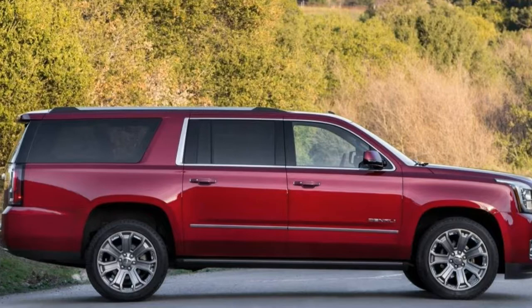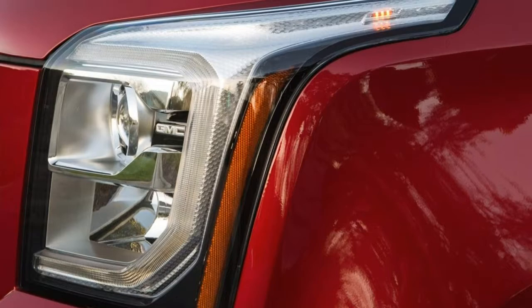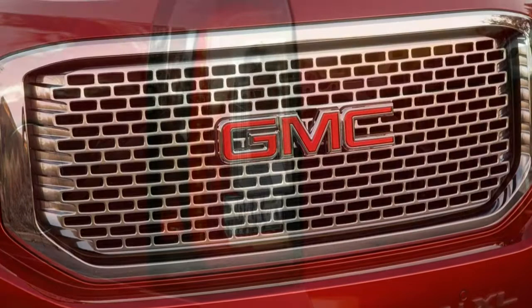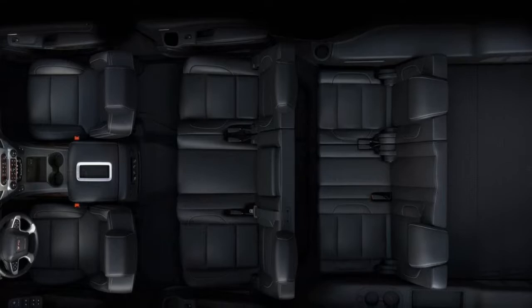Trim tested: this review is based on our full test of the 2015 GMC Yukon XL Denali 6.2-liter V8, 6-speed automatic, 4WD. Note: since this test was conducted, the current Yukon XL has received some revisions, including a new 10-speed automatic transmission for 2018 Denali trims. Our findings remain broadly applicable to this year's Yukon XL.